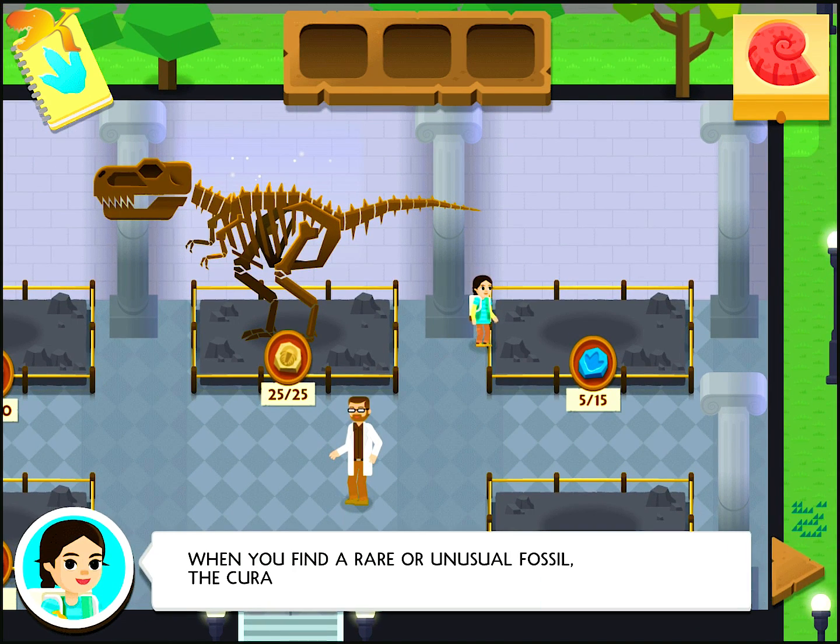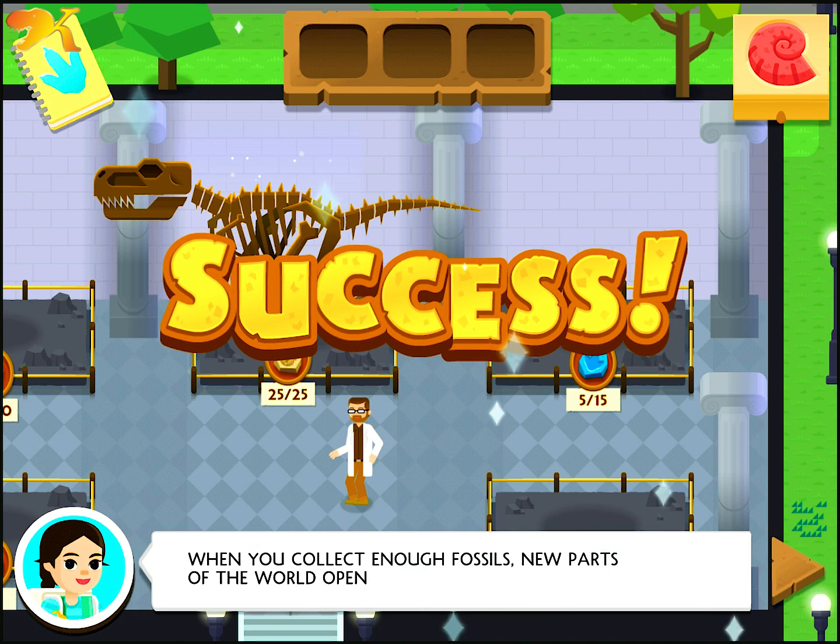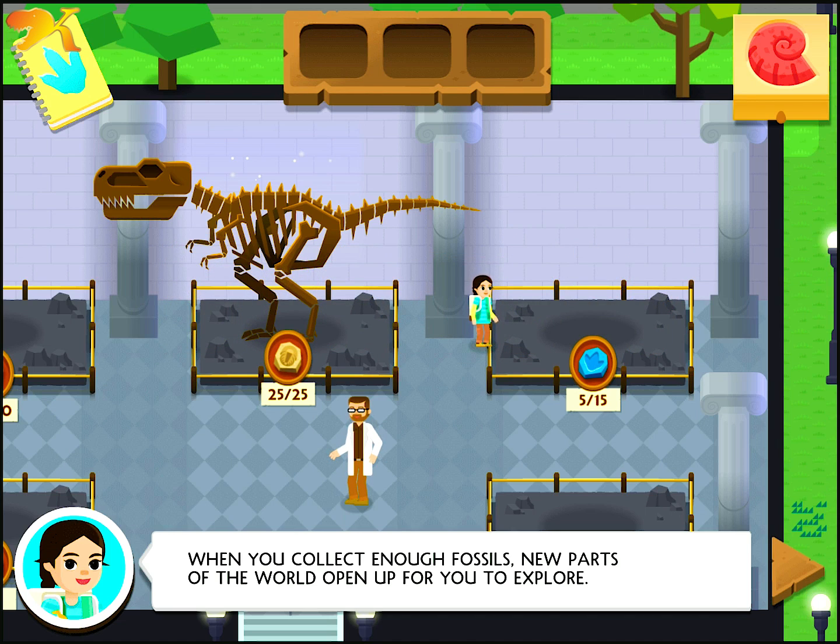When you find a rare or unusual fossil, the curator displays it here. When you collect enough fossils, new parts of the world open up for you to explore.